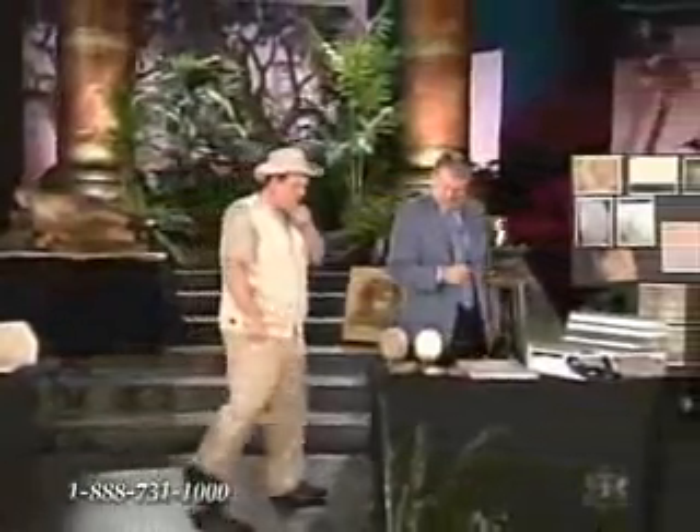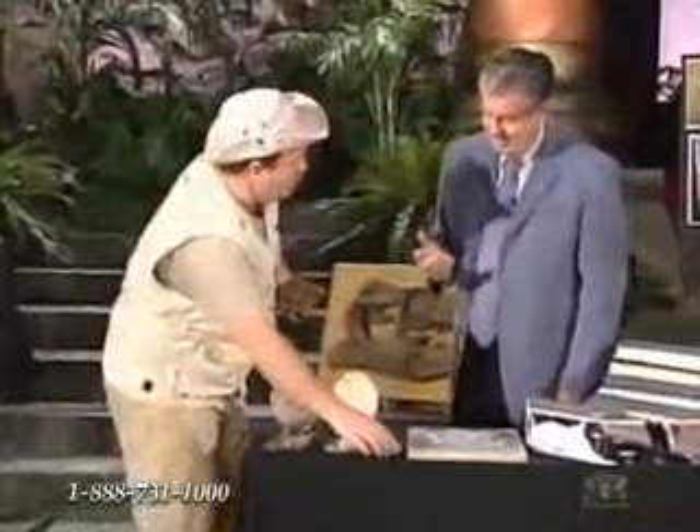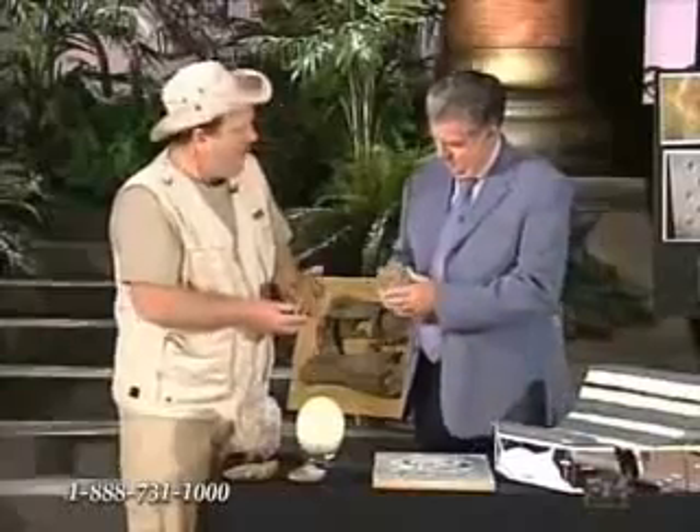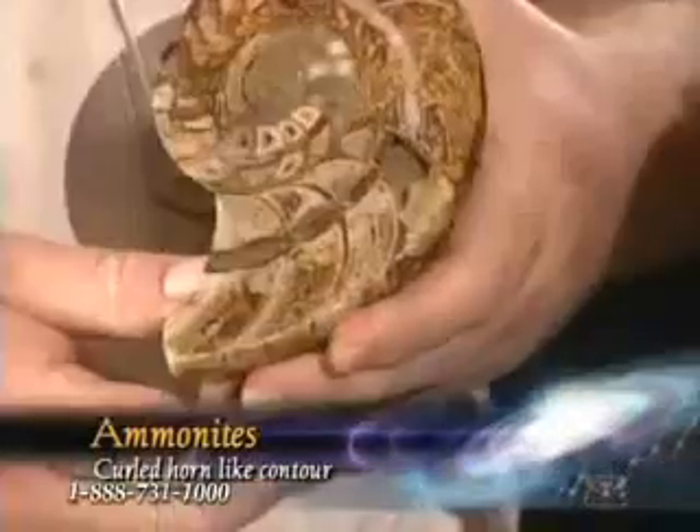He notices some special fossils — ammonites or nautiloids, depending on the species — and Carl Baugh says he's been trying to get a fossil like this for years. It does seem odd, because ammonites that size can typically be obtained for about $20 to $50 polished — they're not that much money — so it's a weird thing to say.